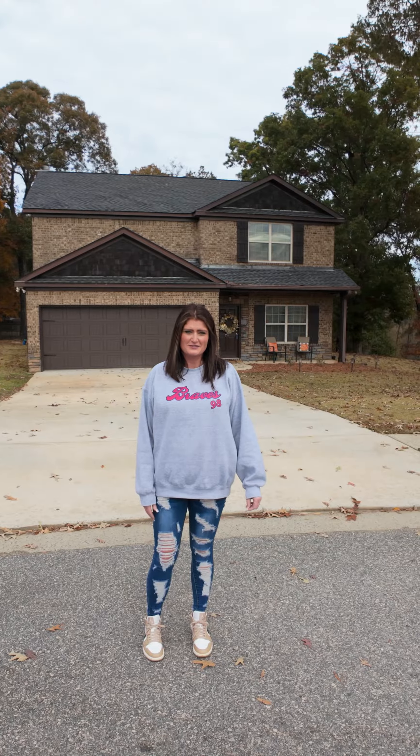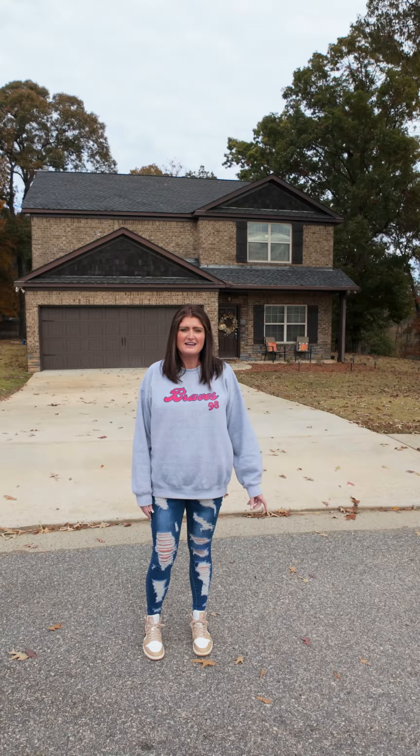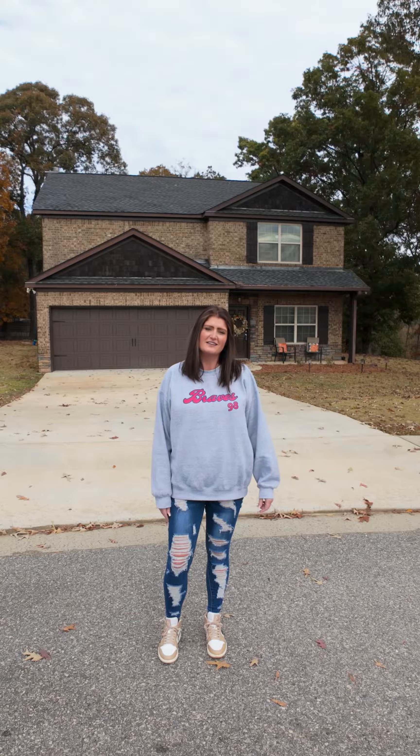Hey guys! Are you looking to turn a house into a home this holiday season? 82 Satilla Lane features four bedrooms, two and a half baths, and it's 2468 square feet. Let's go check it out!